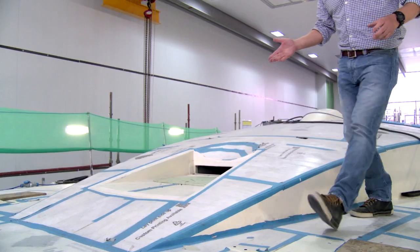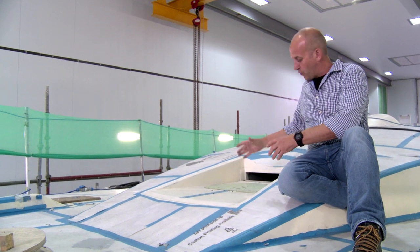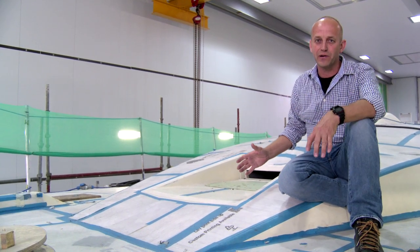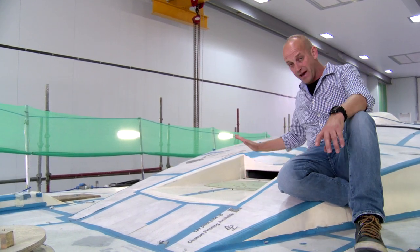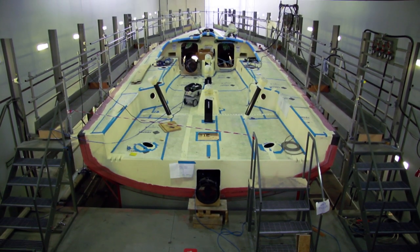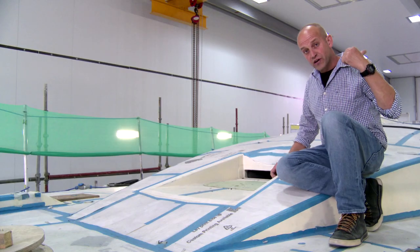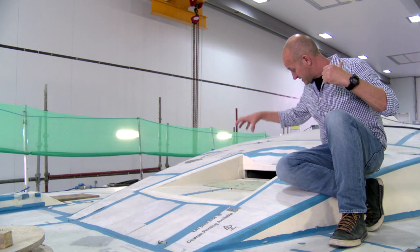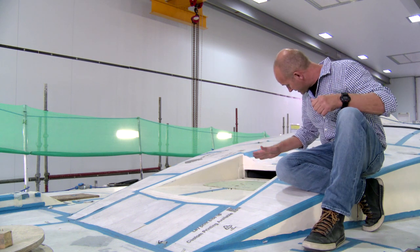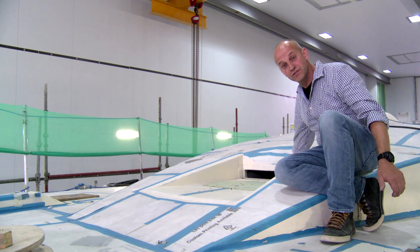Here we can see the front end of the halyard tunnel. On a boat where the mast goes into the boat, water always gets inside through the mast. But with a deck step mast like this, and therefore no mast hole, it should be much drier inside the boat. Later on we'll go and look at the mast step and the halyard organizer that takes all the lines back through to the pit winch.